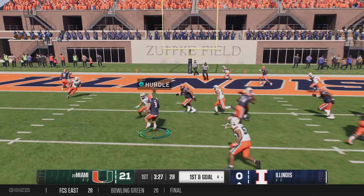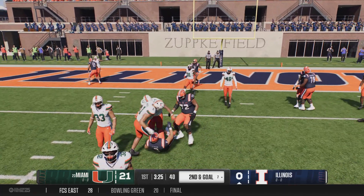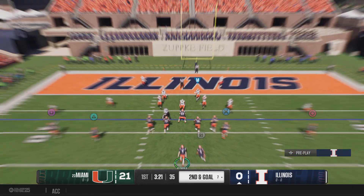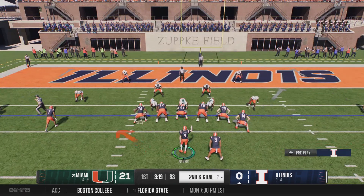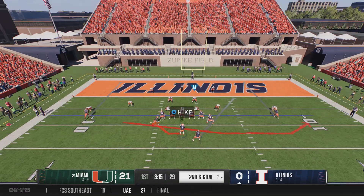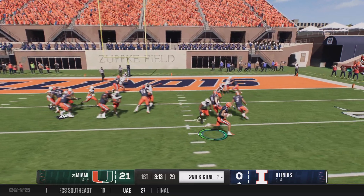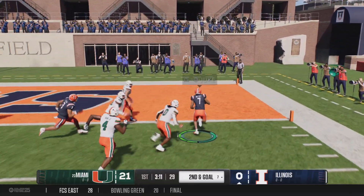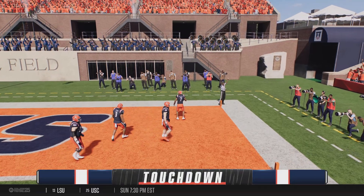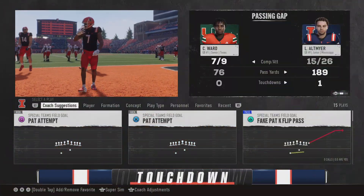They'll use the running game on first and goal. These RPOs always put the defense in a bind, but listen — they give up the run, they get a short little gain, no harm, no foul. Defense rolls up deep in its own end on that last play. Now a second and long coming. Touchdown, Illini! And they'll put that scoreboard operator to work and put six on the board.